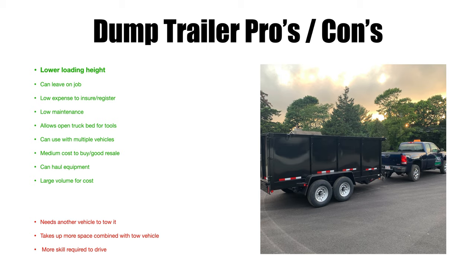You can also leave a dump trailer on the job. With a dump truck, if it's the only vehicle and you need to go to lunch, run an estimate, or pick up a part, you have to bring whatever's in the back with you — whether it's a full load of mulch or branches sticking out. With a dump trailer you just leave it on the job, drive your pickup, do your estimate, run to the store, or get back to the shop. Much easier.